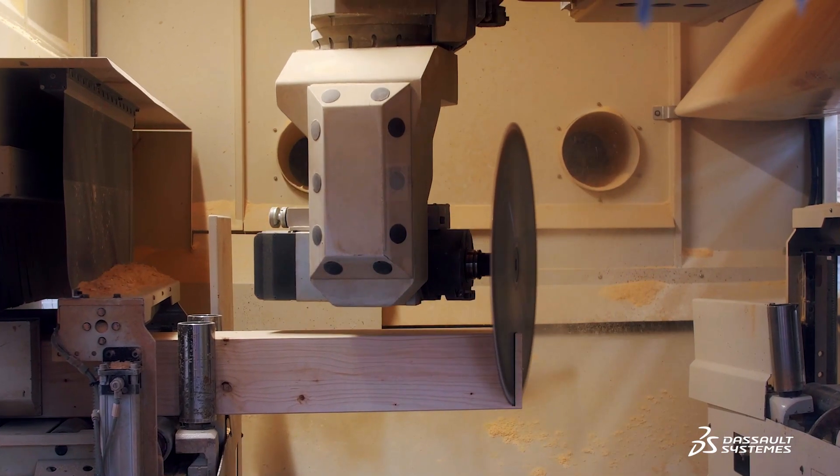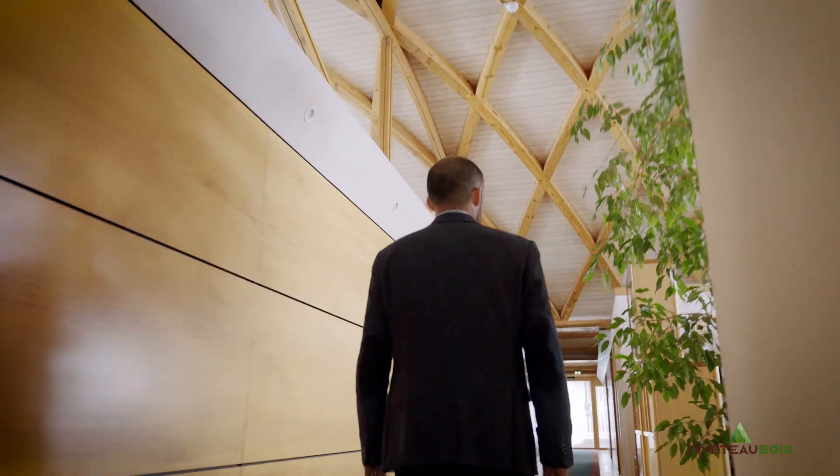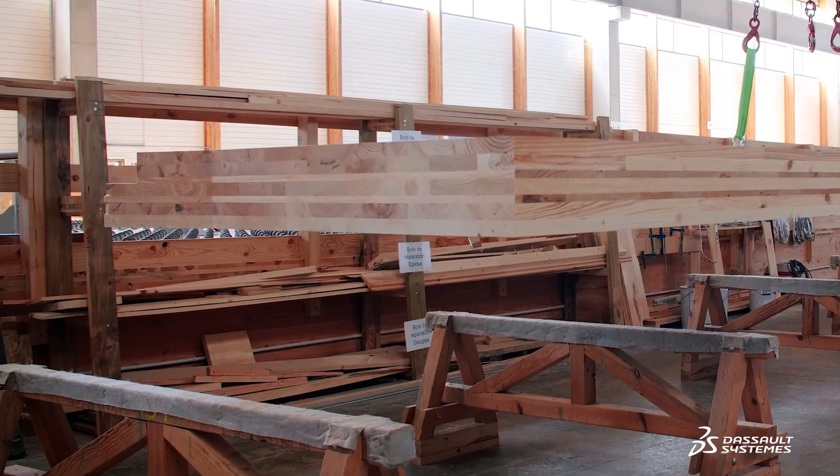We create timber solutions for landscaping, construction, and energy. The objective is to make wood effective in construction. We integrated Dassault Systèmes solutions into the company with the arrival of the wood project service and products such as CLT and glulam.